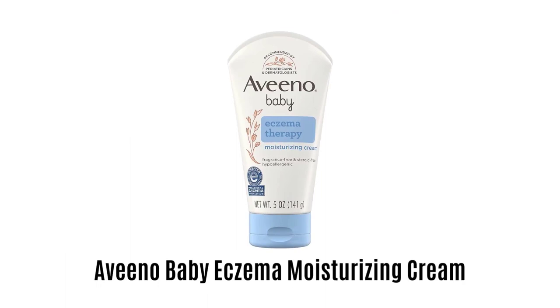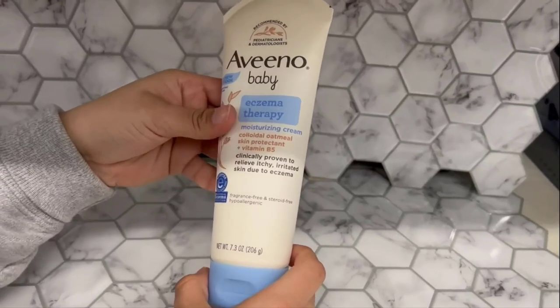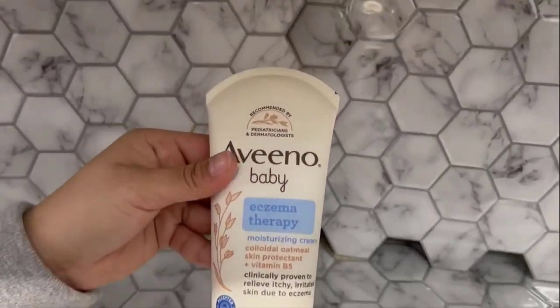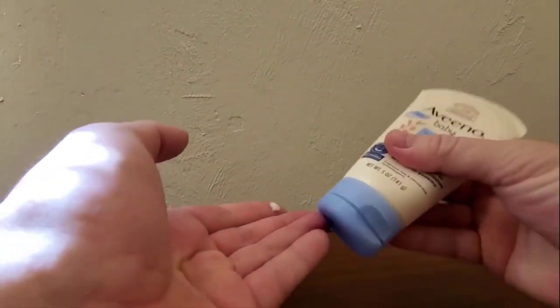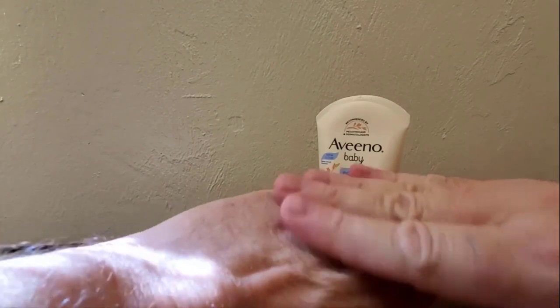Number 1: Aave Eno Baby Eczema Moisturizing Cream. It works very effectively to soothe dry, itchy and irritated skin of your baby. It strengthens the skin's moisture barrier to prevent and protect against dryness and eczema. It intensely moisturizes and prevents the recurrence of extra dry skin. It is a combination of soothing natural colloidal oatmeal, which provides protection for your baby, with vitamin B5.